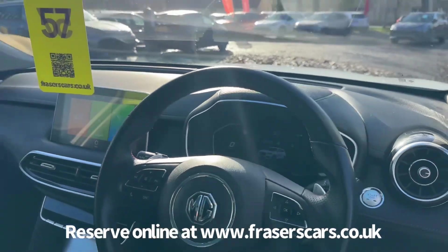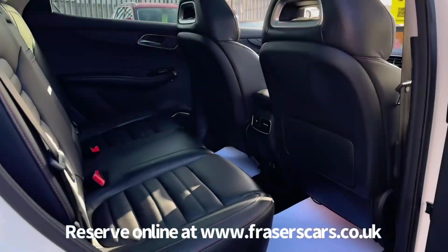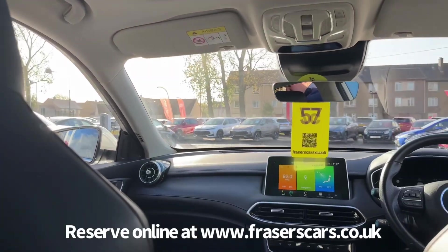There's also a fully digital instrument cluster. In the back there are three three-point seat belts and the outer rear seats have isofix seat preparation. There's also ambient mood lighting.